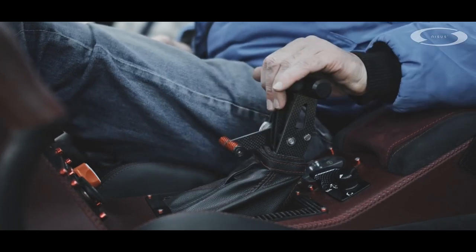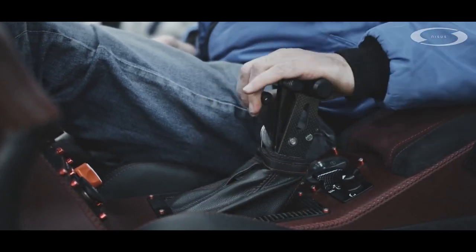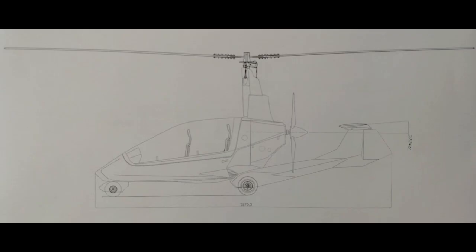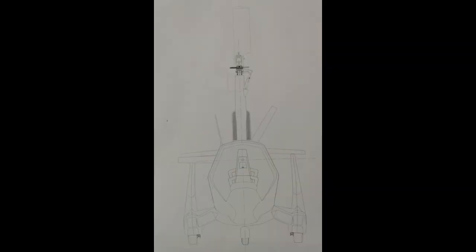Nisus also have some future concepts, which are open tandem and tandem enclosed configurations. And I wish the company well, because it seems a very well engineered machine. And if I can ever travel again, I'd like to come to Slovakia and make a flight with you. Now sit back and enjoy the Nisus promotion film in their own words.